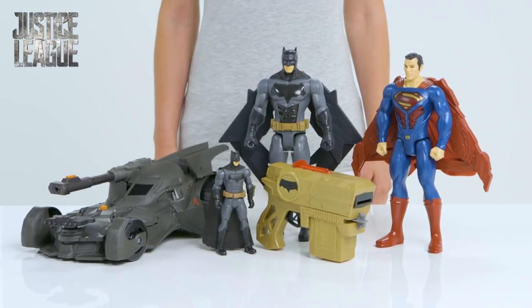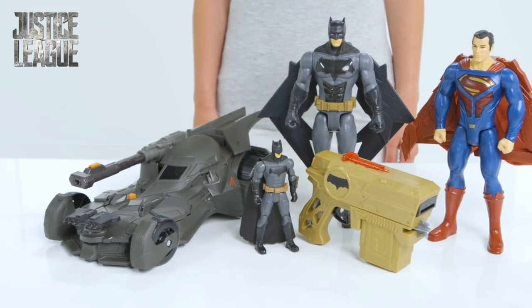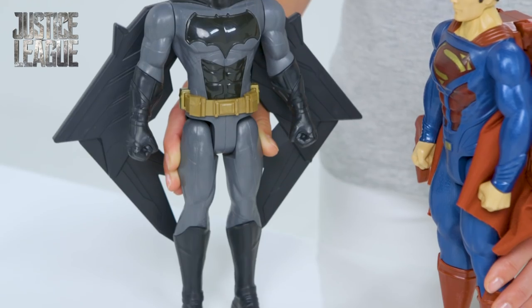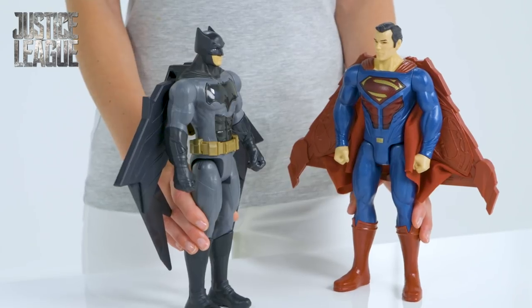Hi, let's check out these Justice League heroes and their impressive gadgets. It's like being part of the movie. Here's Superman and Batman, both patrolling the streets, protecting the citizens from the bad guys.